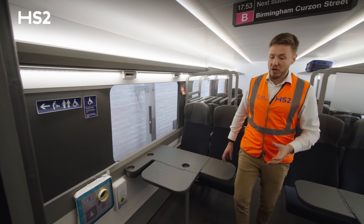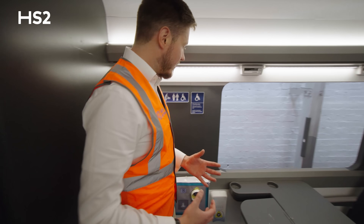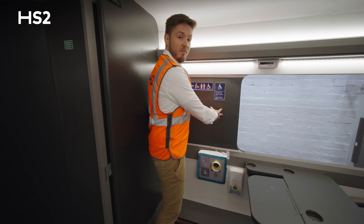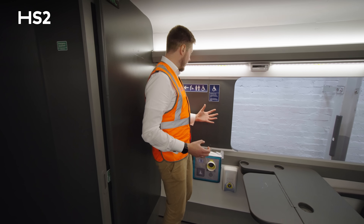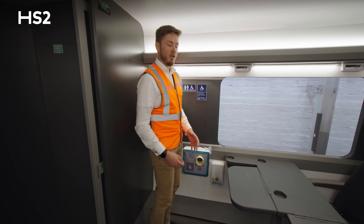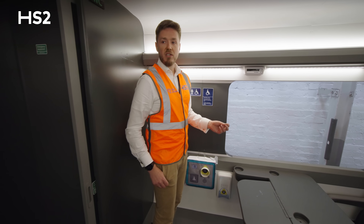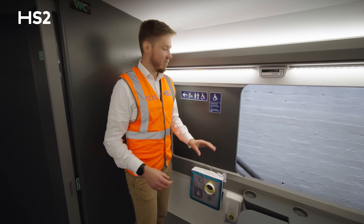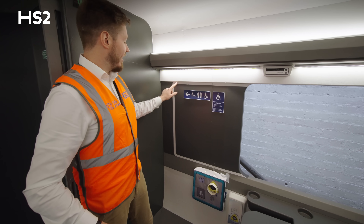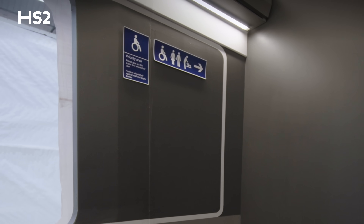If I stand in the wheelchair space here, you'll notice there is no window. In the early iterations of the design, wheelchair users weren't going to get a very good view out of the window, and that's clearly unacceptable. So one of the big design changes we've made is that we've now moved the wheelchair spaces slightly so that the window now extends here — this white outline represents where the window will be.